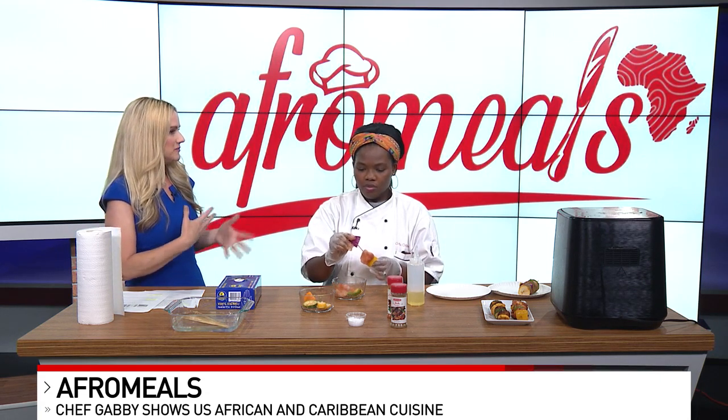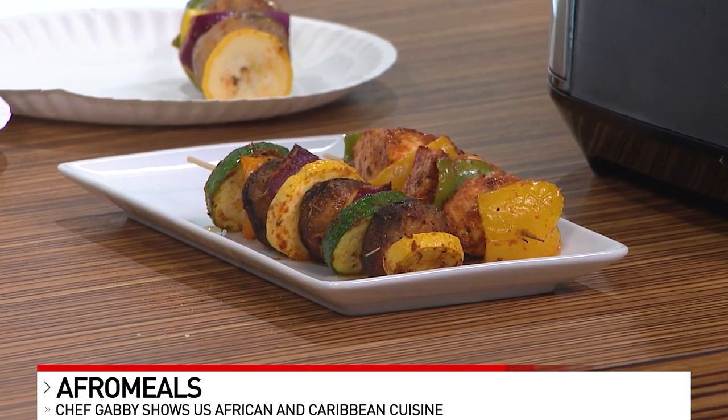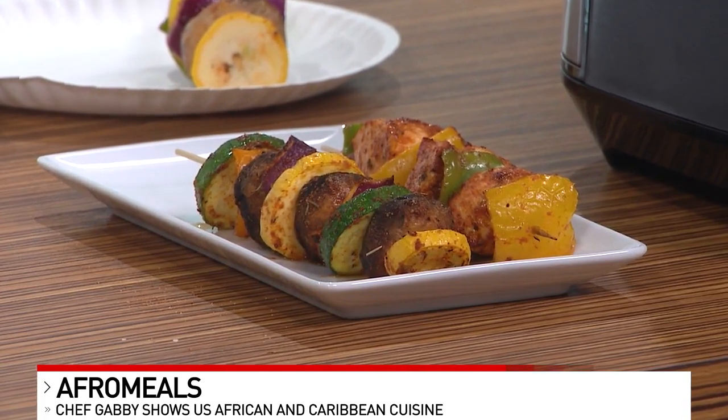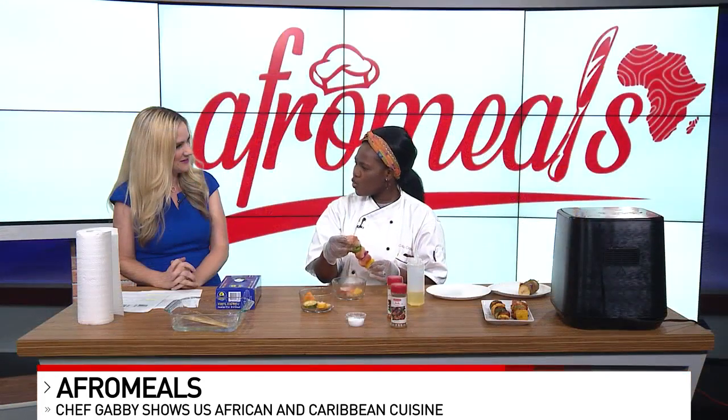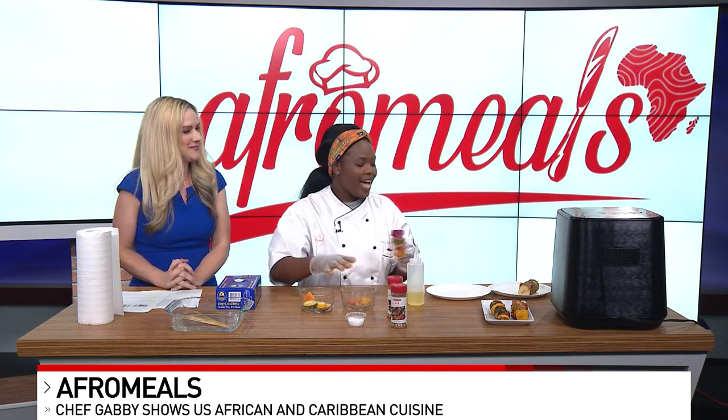While you're lining that up and getting it in the air fryer, if I were to come to you and ask for catering, what kinds of meals would you make? We have so much — we have jollof rice, which we actually made a few weeks ago for a client, fried rice, tomato stews, puff puff. We have a variety of meals we can make for you. You can find them all at afromills.com.